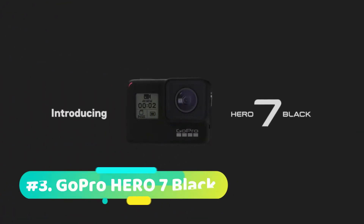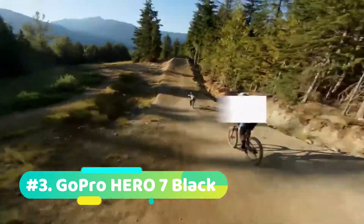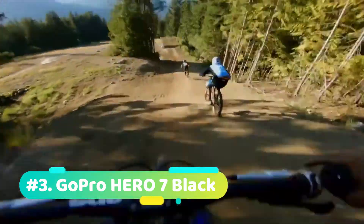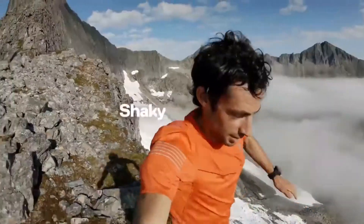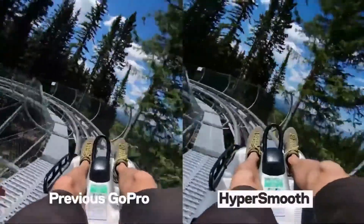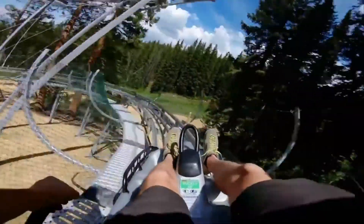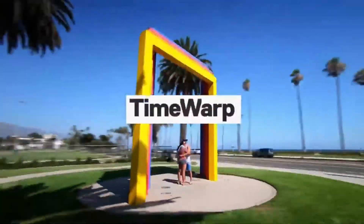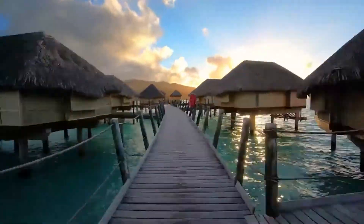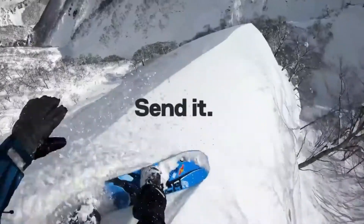At number 3 we have the GoPro Hero 7 Black. Being physically identical to the Hero 6 Black, the other major changes are its black color paint job and its audio-improving redesigned microphone. Software-wise, there are several new features. These include video livestream capabilities through a smartphone to sites such as Facebook, Time Warp which is a new time-lapse effect, and HyperSmooth which is an improved image stabilization feature. Although lacking in new imaging improvements or shooting modes, it does offer exciting upgrades that should be useful to old and new users alike.